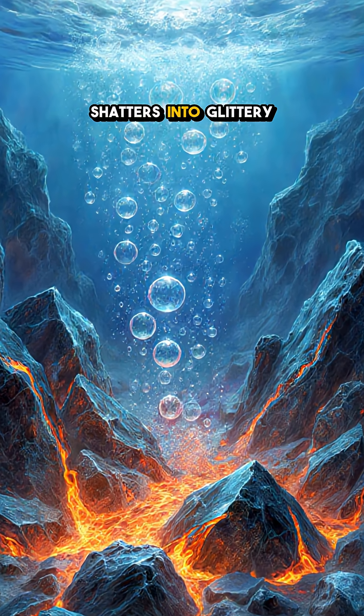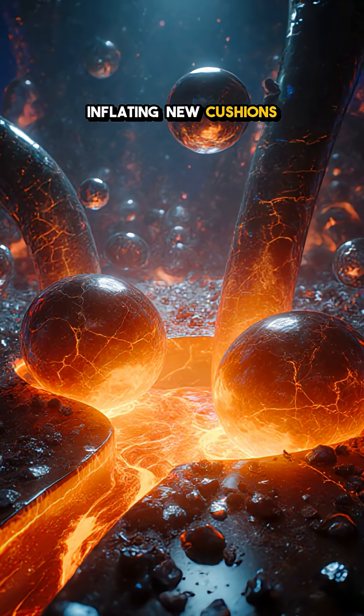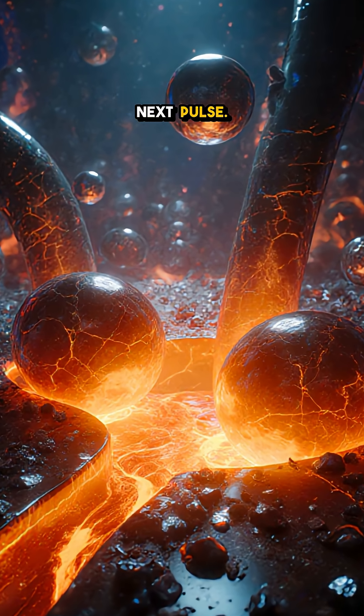The crust wrinkles, shatters into glittery shards, and fresh lava worms through the fractures, inflating new cushions and hollow tubes that feed the next pulse.